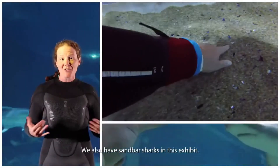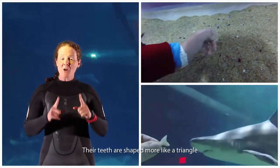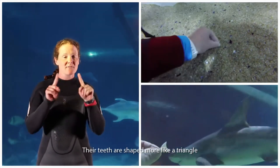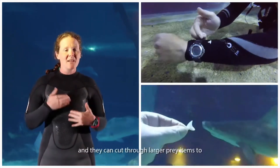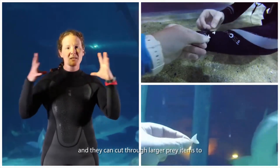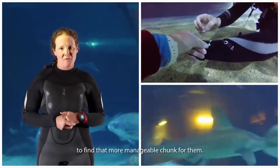We also have the sand bar sharks in this exhibit. Their teeth are shaped more like a triangle and they have serrated edges. They use their teeth more like a steak knife, and they can cut through larger prey items to find a more manageable chunk for them.